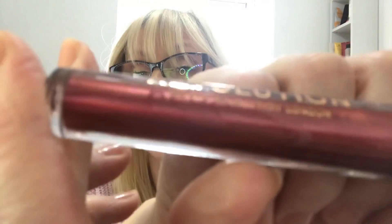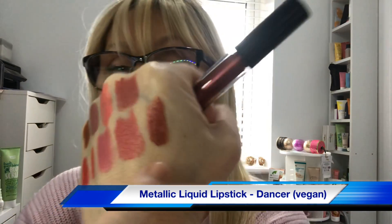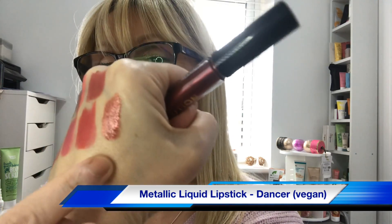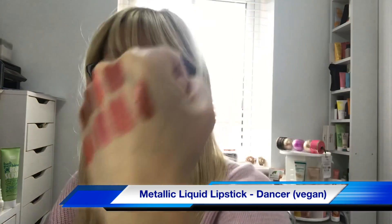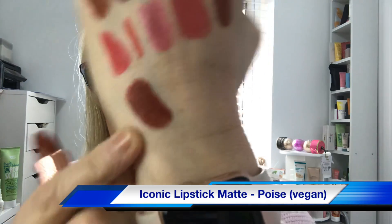Day nine looks like one of the glitter ones. It is in the shade Dancer and it looks so nice — it is beautiful, really metallic and shiny. I absolutely love it — that would be gorgeous on a night out. I don't normally wear dark colors but it is so pretty. Day ten is in the shade Poise — it's really dark, feels very thick, must be one of the mattes. It'll suit deeper skin tones.